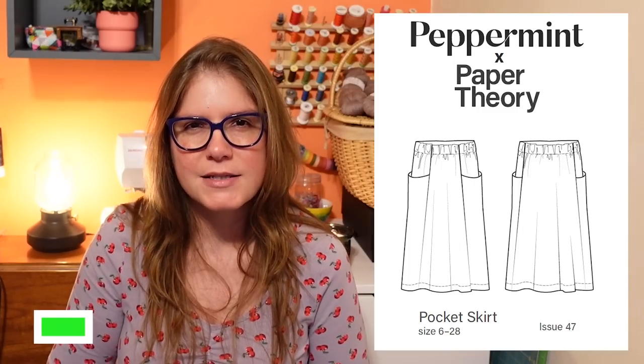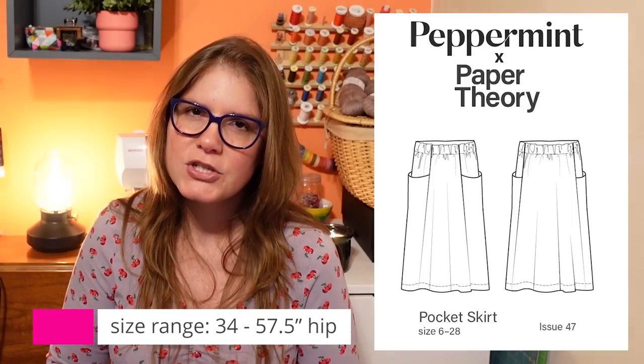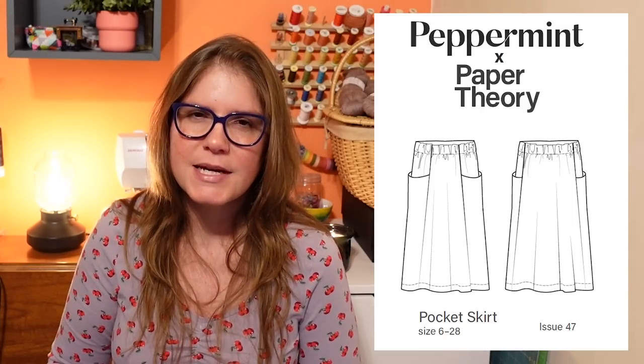Next up is the Peppermint Pocket Skirt by Paper Theory, designed for Peppermint Magazine. If you've been watching my channel for a while you might have some idea that I have a lot of positive feelings toward this skirt. I love this skirt so much. It goes with so many different styles of tops in my wardrobe. It is comfortable, it is flattering, it's a beautiful skirt overall. The construction is super satisfying the way the pockets come together — and there are ginormous pockets on this skirt. Who doesn't love a good pocket?